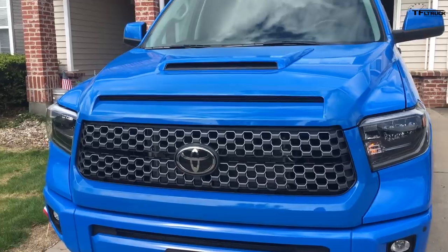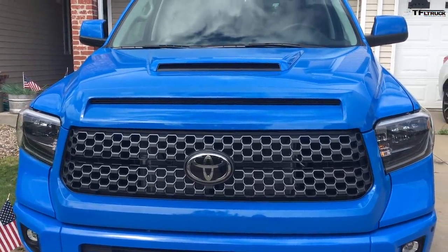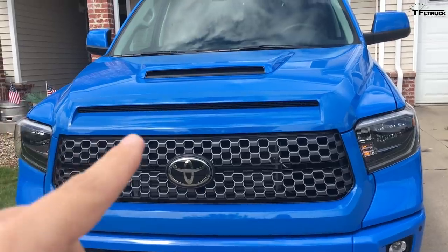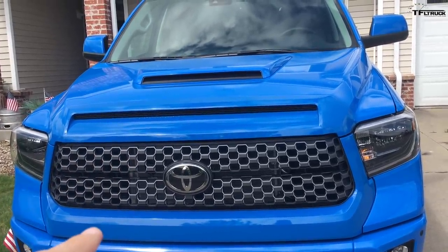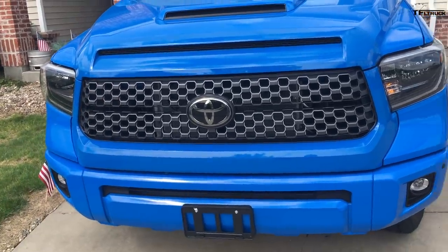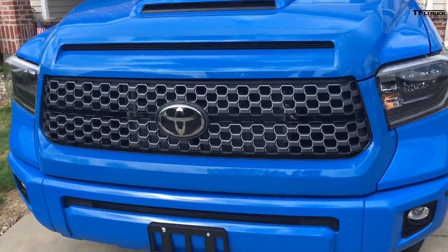It's a TRD Sport, so it comes with the double fake hood scoop. Yes, I know they're fake. No, I do not care. Yes, I think they're cool. The reason I got the Sport was mostly because I hate fake chrome. The regular SR5s come with a chrome grille surround and chrome bumper end caps, and I wasn't going to have that.